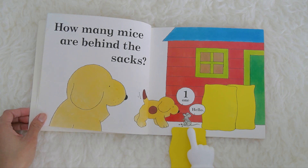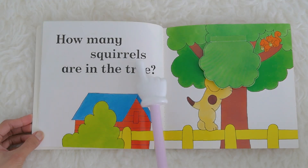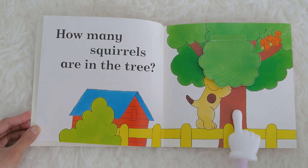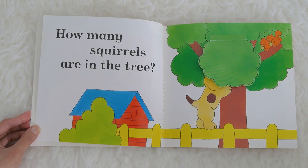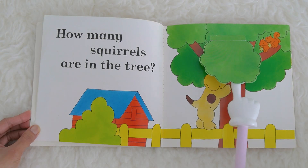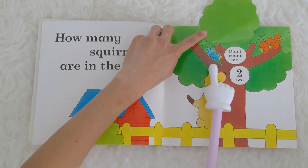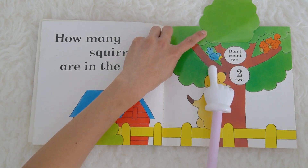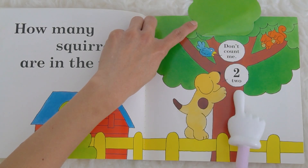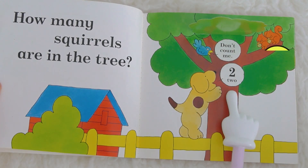Can we please say hello to the mouse? Hello mouse! How many squirrels are in the tree? The tree is right here and can you see the squirrels? Let's open this one. It says don't count me, because this is not a squirrel — it's a bird! So how many squirrels? It is number two. Two!